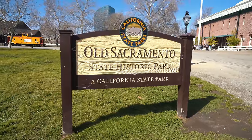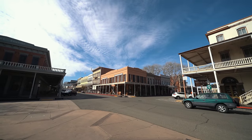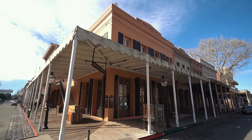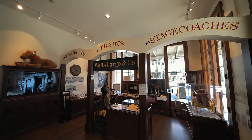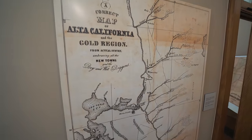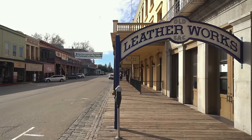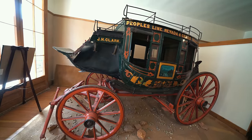Old Sacramento is a collection of 50 buildings situated on 28 acres right along the Sacramento River. It became a tourist attraction in the 1960s when they began preserving a lot of the old buildings and turned the area into a state park. Now you can walk along the streets, go in the museums, and explore with your whole family.